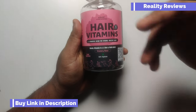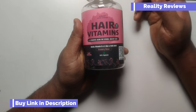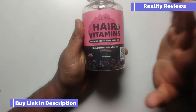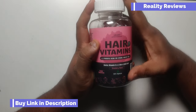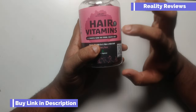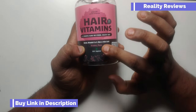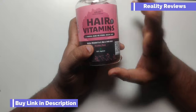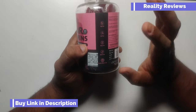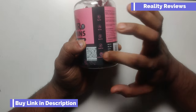In case you want to buy this product, the link will be in the description. So let's talk — hair vitamins. The company claims it's a blend for strong healthy hair. You get biotin, vitamin C, E, zinc, and folic acid. It's a strawberry flavor, 100% vegan, soy free, nut free, dairy free, and gluten free.